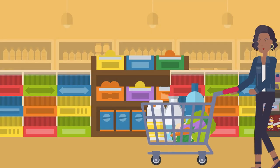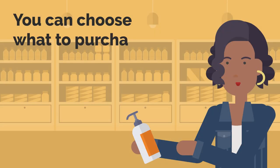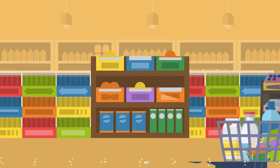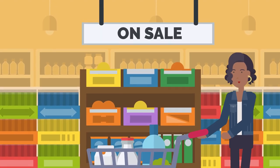When you are shopping for groceries, there are usually many options to choose from. You can choose what to purchase by paying attention to the brand, nutrition label, and cost. Sometimes items are even on sale and cost less money than they usually do.